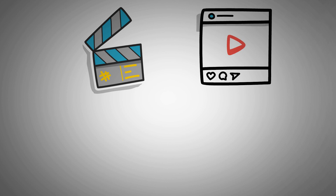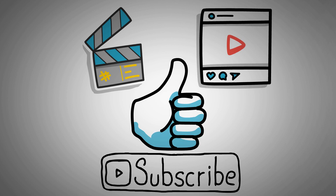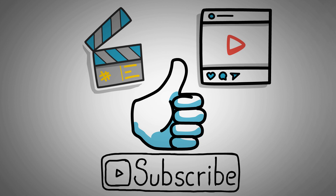That's the end of this video. If you found the content helpful, don't forget to give a like and subscribe to our channel for more content like this.